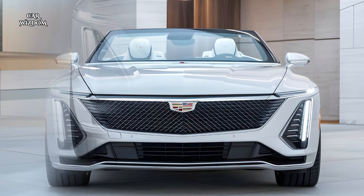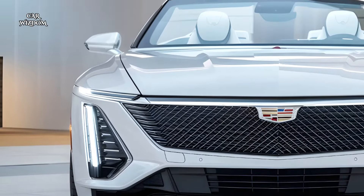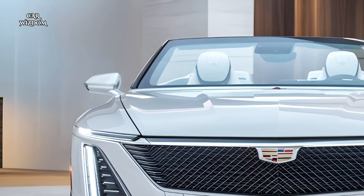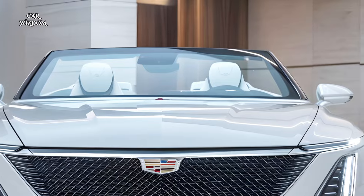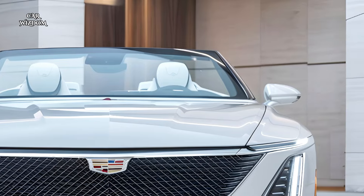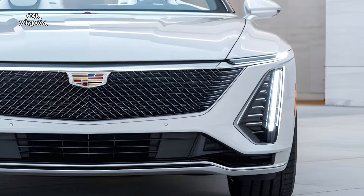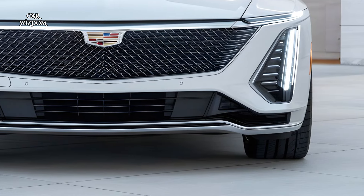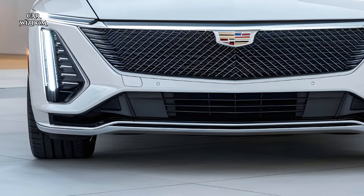The 2025 Cadillac Eldorado Convertible is more than a car — it's a statement of American luxury and performance, perfectly blending heritage with modern innovation. With its striking design, powerful V8 engine, advanced handling, high-tech cockpit, and sumptuous interior, the Eldorado sets a new standard for what a luxury convertible can offer.